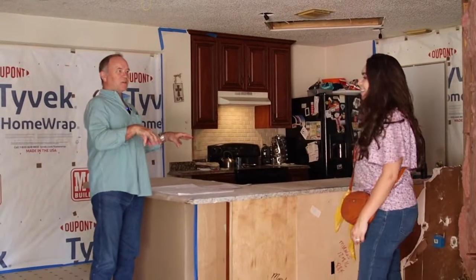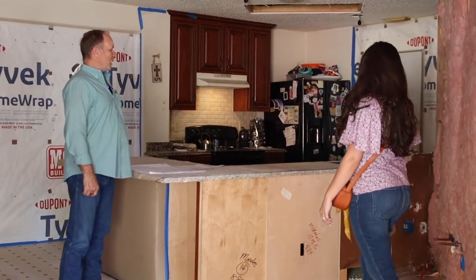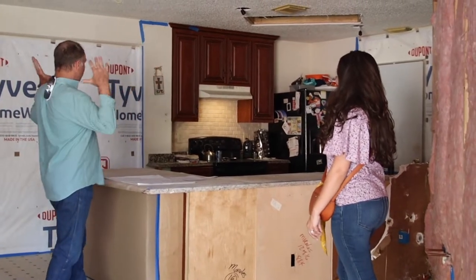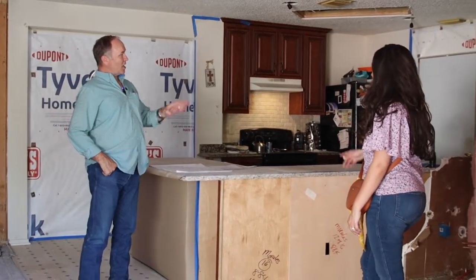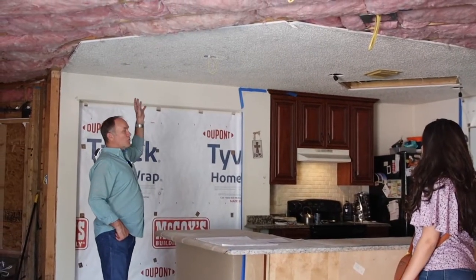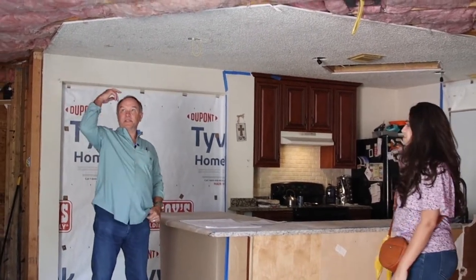We tried to keep the kitchen functioning as long as possible — she can still use it, just not the sink. When these walls were up, we built all of this and kept it functioning as long as possible. But now, because of sheetrock and scraping textures on existing and putting in lights and so forth, it had to be opened up so we can run everything together.